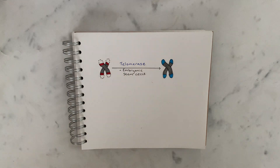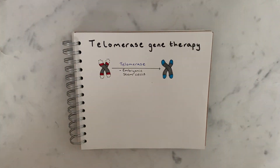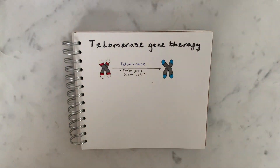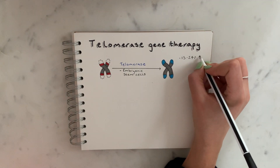Many researchers are trying to reintroduce telomerase via telomerase gene therapy, and in some studies there have been some promising results — it's been shown to increase lifespan by 13 to 24 percent.